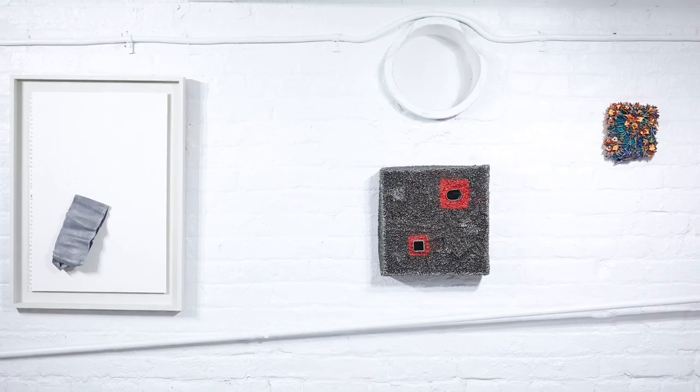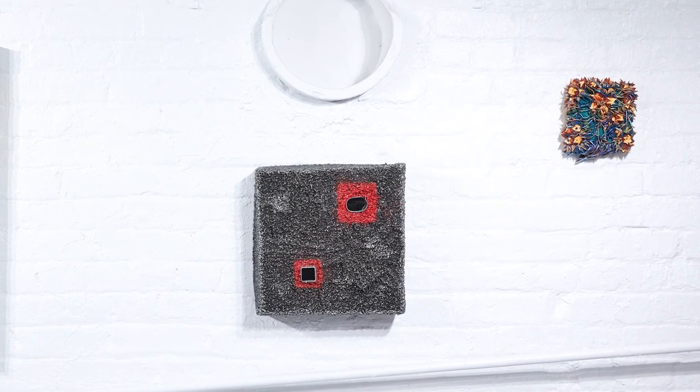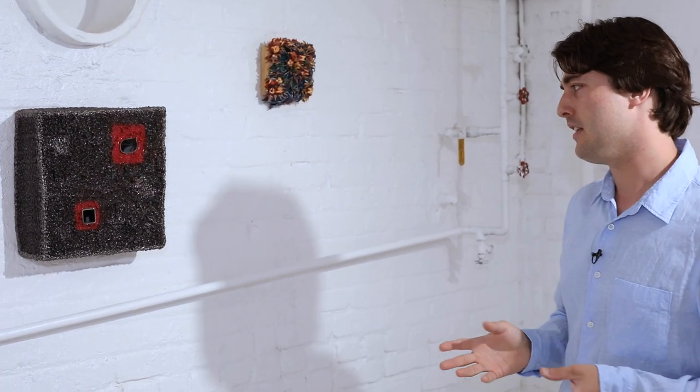Over here is another piece by Ricardo. He's referencing geometry again. Now it's a square, not a triangle, and it also has an oval inside. But he's using that red color again, so it maintains the texture of his other welded works.